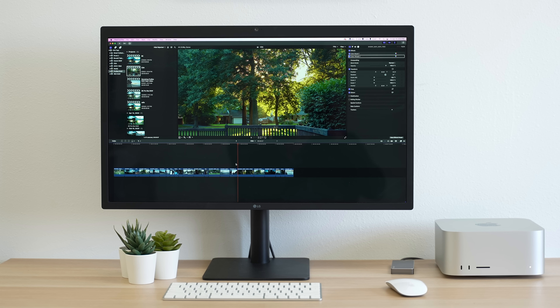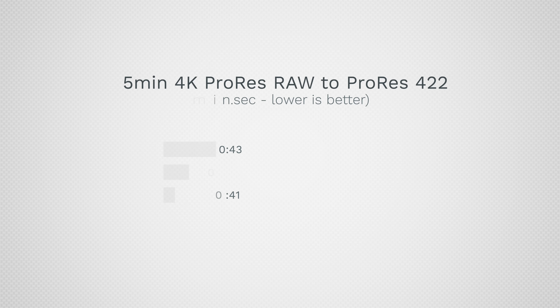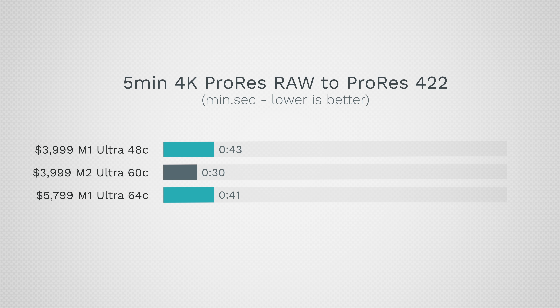In terms of ProRes, with those dedicated ProRes encoders and decoders, the new M2 Ultra did this in 30 seconds compared to 41 and 43 seconds on the M1 models. The numbers are fast because these systems are so fast, and if it's a 20-minute project you can scale linearly because we have absolutely no throttling. We're seeing those performance improvements and with extra graphics performance there's just more overhead for effects.